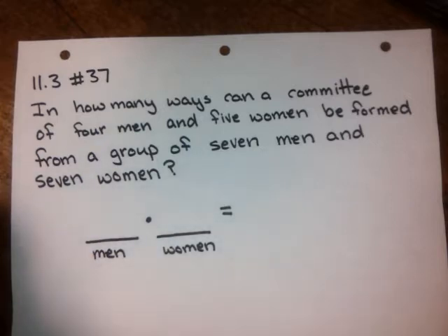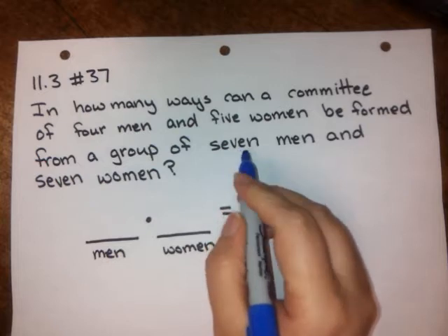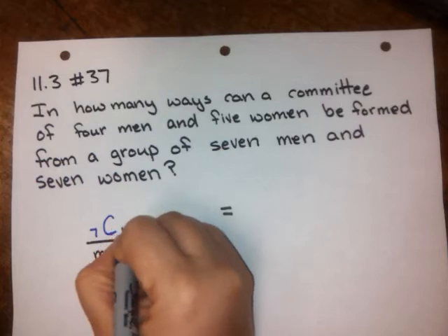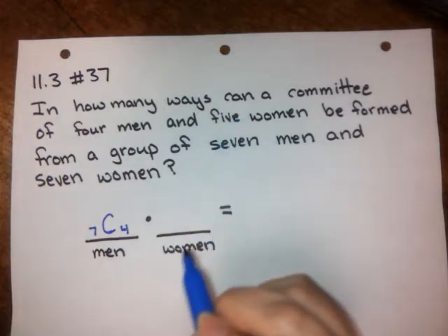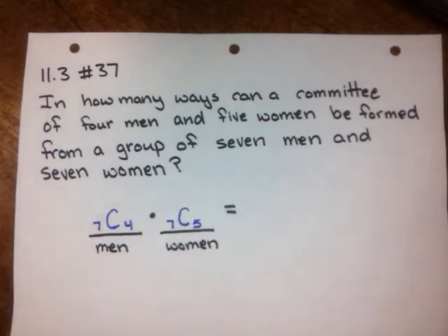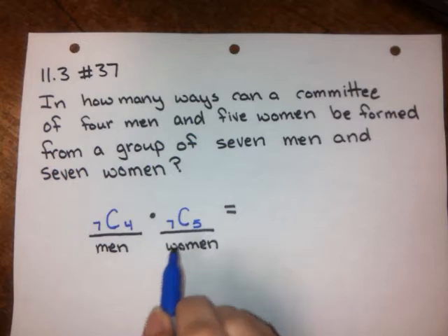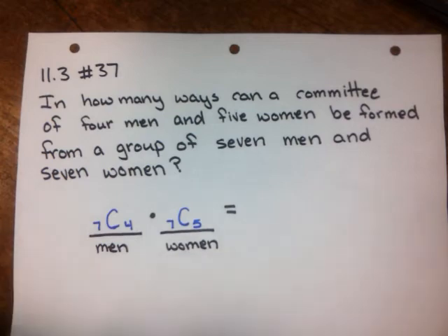For the men, we want the possible combinations of four men taken from a group of seven men, which we write as 7C4. For the women, we need to choose five women from a group of seven, written as 7C5. Once we have all the possible ways to get men on the committee and all the possible ways to get women on the committee, we multiply those together to find how many ways the committee can be formed.